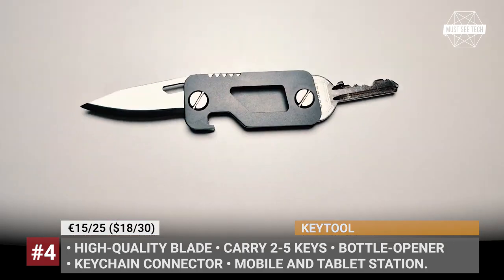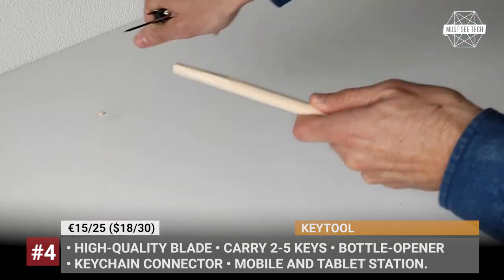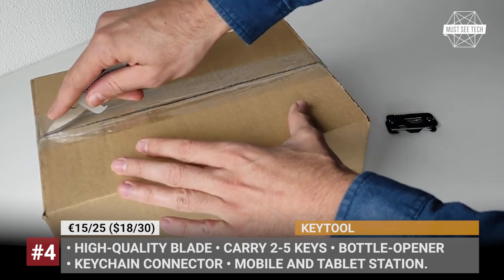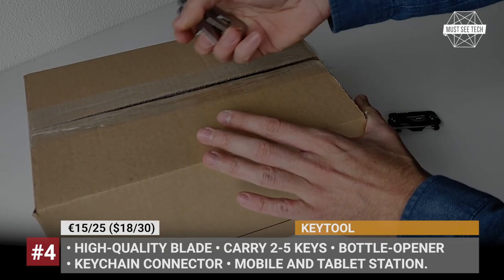Additionally, the product gets a pocket clip that makes it unnoticeable in your everyday outfit and secures it safely when you are ready for some camping adventures. Last but not least, the Key Tool can also be used as a mobile or tablet holder or a tripod for taking a photo.